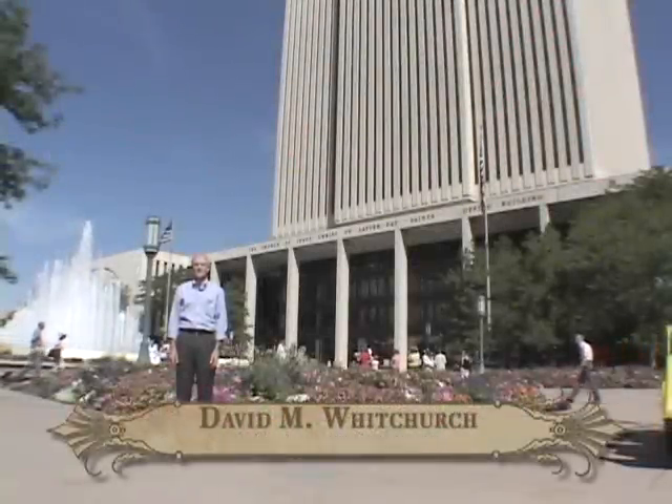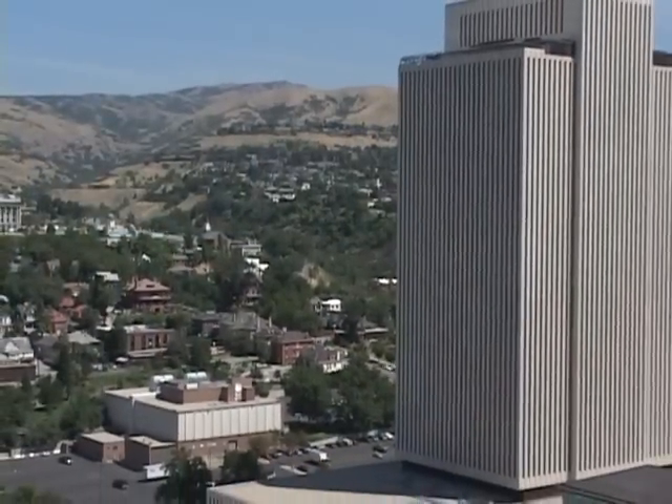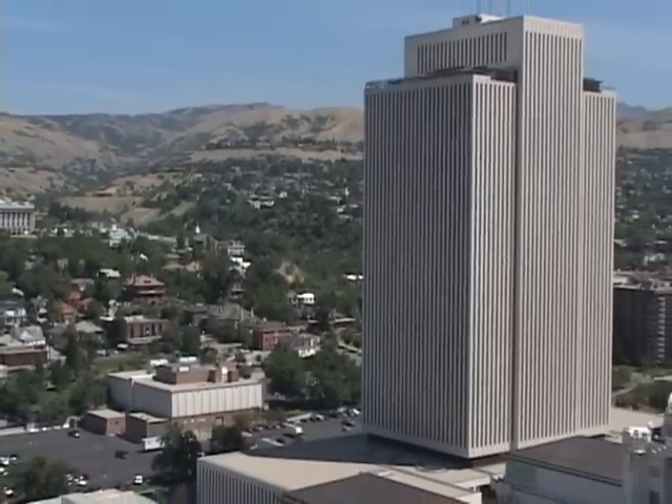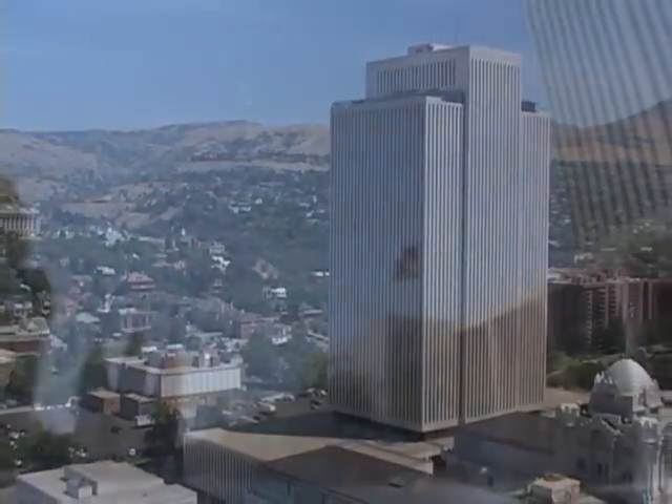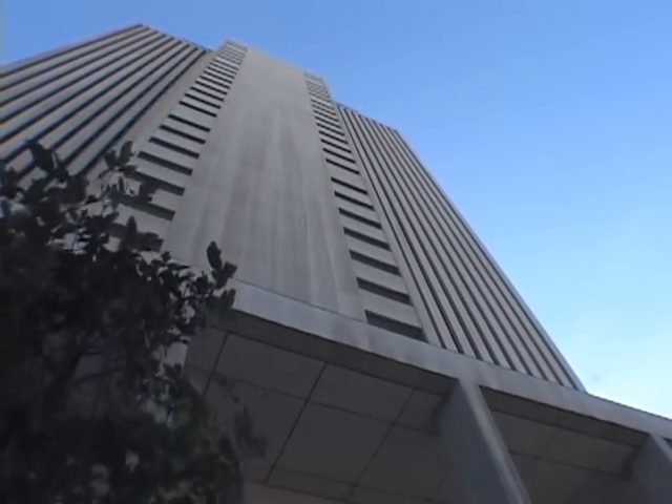Just east of the Salt Lake Temple is the Church Office Building, which is the tallest building in the downtown area, with 28 floors above ground and three floors below ground. Completed in 1972, this office tower houses nearly all the departmental organizations of the Church of Jesus Christ of Latter-day Saints.